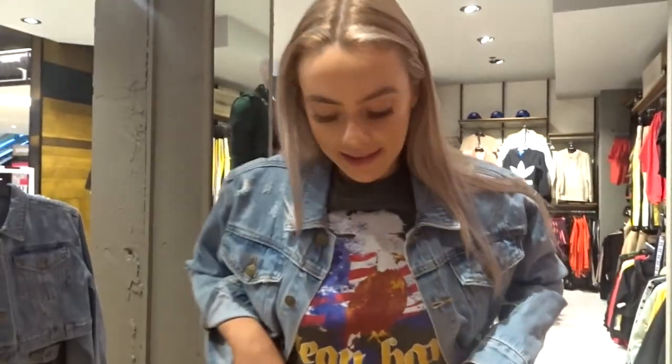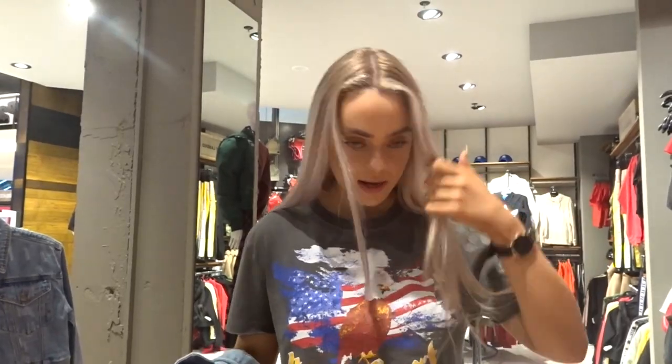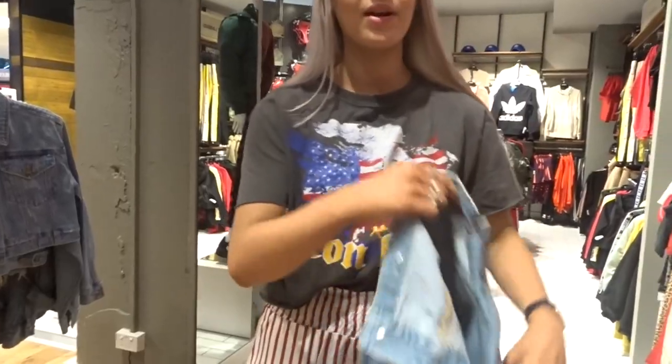We just finished filming for General Pants and now we're going to show you our first outfit that we put together in store from their sales. I put together flare pants with a printed crop tee and a cropped denim jacket. Now we're going to shop a full-price item and show you how we usually choose things and put outfits together.